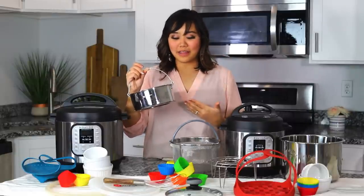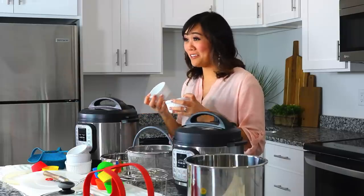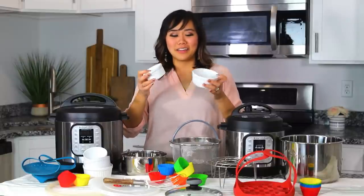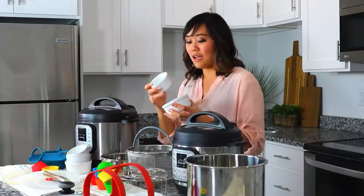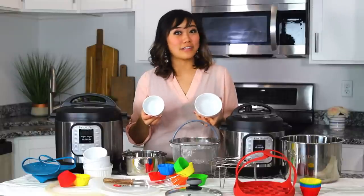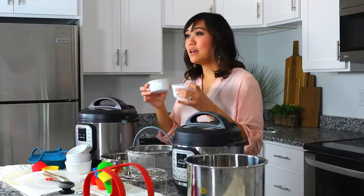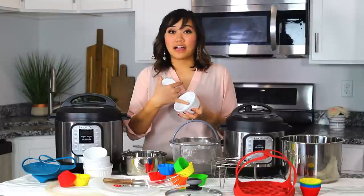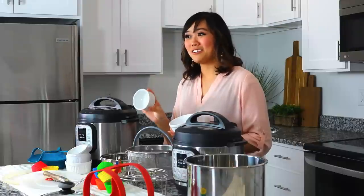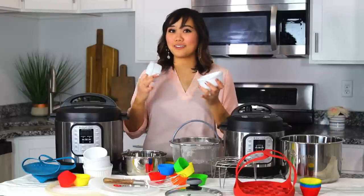Next up are glass ramekins. I love these just for everyday use in my kitchen — I have like a million of these in my pantry because, I mean, look at them, they're so cute. I use them to put small portions of food in, like a fruit salad next to lunch, sauces. I use these every single day. But I use them in my Instant Pot because you can cook pot-in-pot in them, and they're safe, they're glass, they won't break, and they're just so cute. A couple things you can make in these are a cracked egg, a steamed or poached egg, chocolate lava cakes, individual meatloafs. They're just so convenient for everyday kitchen use and for Instant Pot cooking.